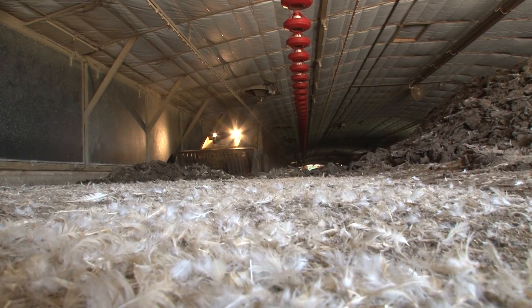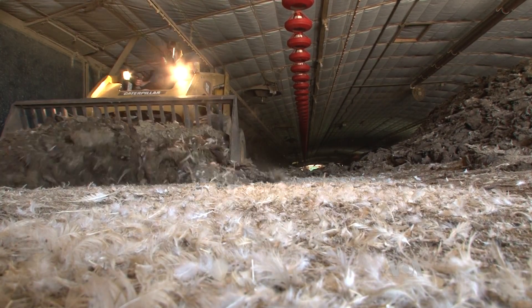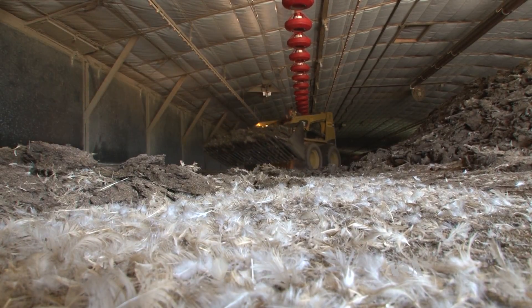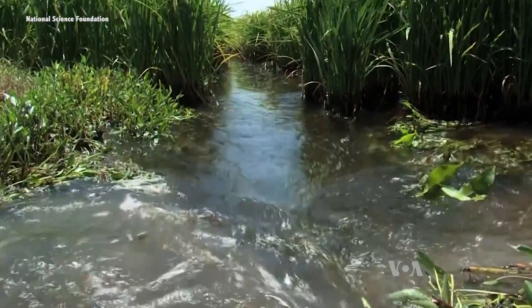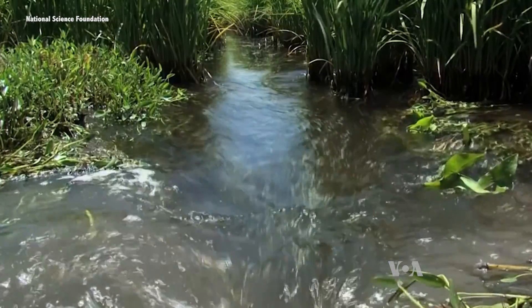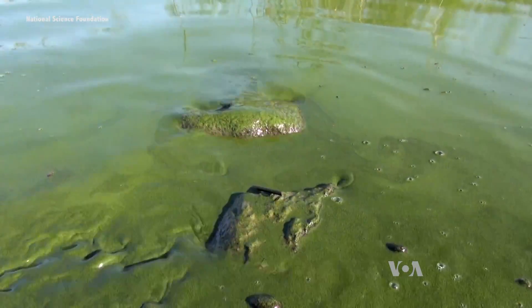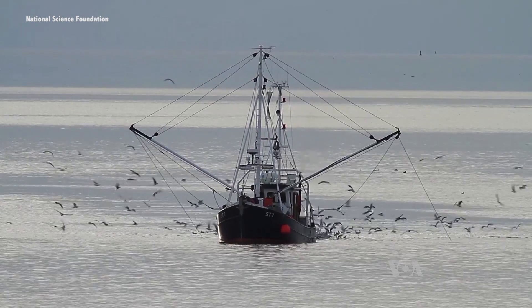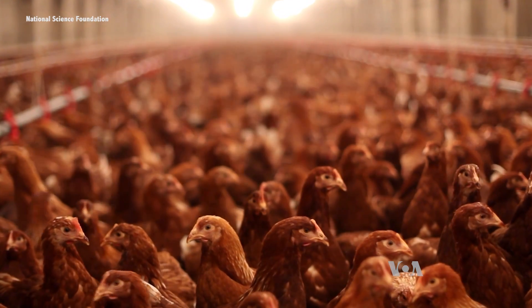That litter contains nutrients like nitrogen, phosphorus, and potassium, which plants need to grow. In fact, many farmers use poultry litter from their chicken houses to fertilize crops. And that's where the problem starts. Runoff from fields carries excess nutrients into rivers and lakes. Too many nutrients in the water feed algal blooms, which suck up oxygen. That, in turn, causes dead zones and massive fish kills. So, if it doesn't go onto the fields, what's a farmer to do with all that litter?